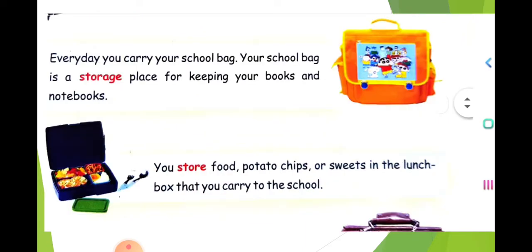Similarly, what is this? This is a school bag. Why do you use a school bag? We use a school bag to carry books. Every day you carry your school bag. Your school bag is a storage place for keeping your books and notebooks. You will be having notebooks and books in your bag to carry to school.